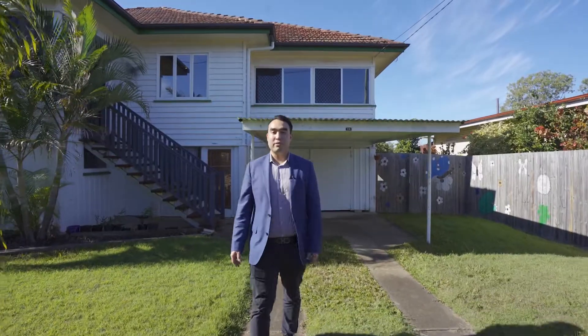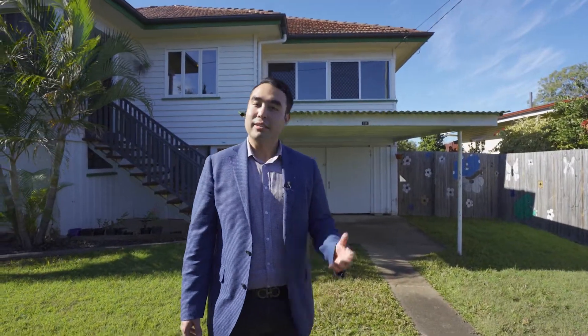Hi, my name is Steven Troop. Welcome to 13 Gilmore Street Leichhardt. Come on in.